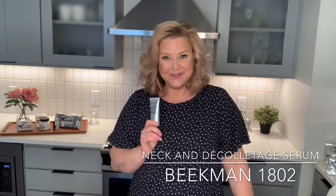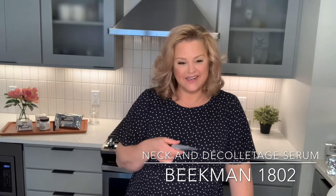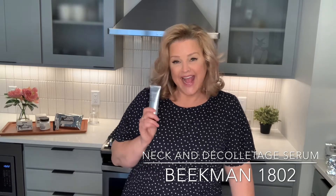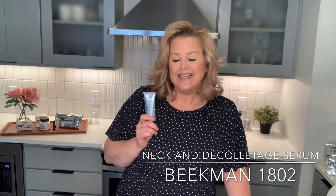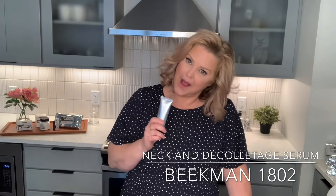Hi everyone, it's Allison with Beekman 1802, your chief milk maiden. I was doing a little behind the scenes today for a project and I wanted to touch base on the Neck & Deck with you. Because the Neck & Decolleté Serum, we just introduced it. It's been wildly popular and I want to go through why.